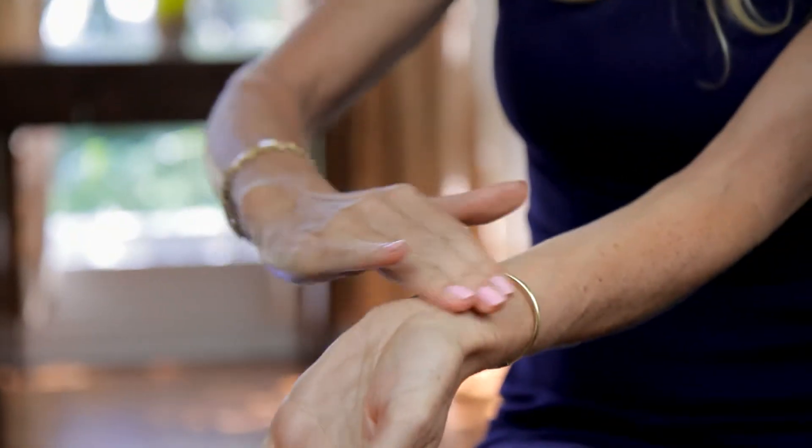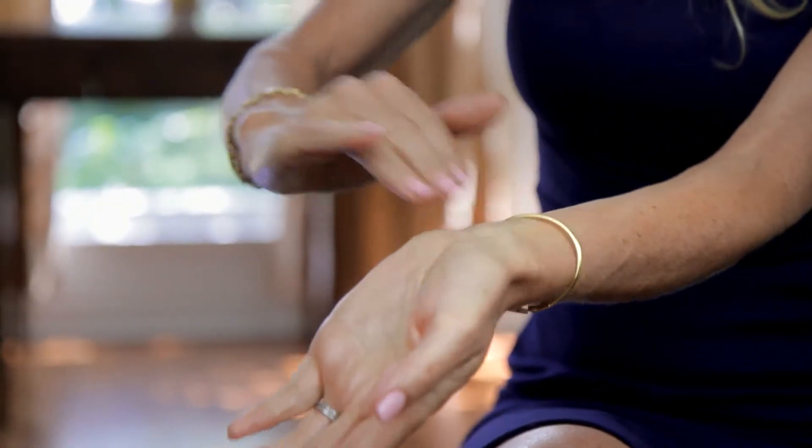Follow that up with your pulse points — behind your ears and your temples.